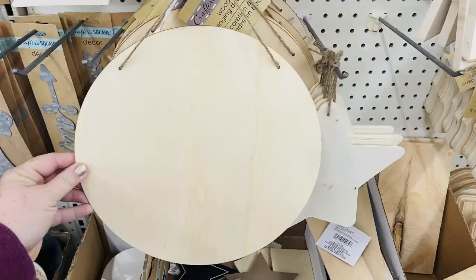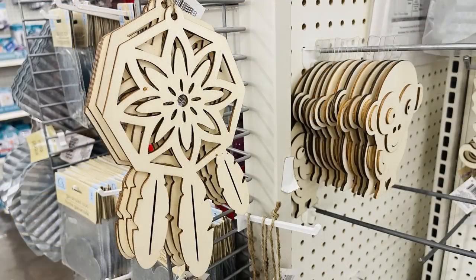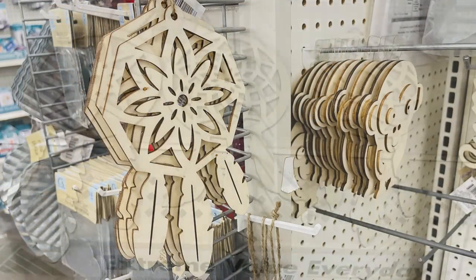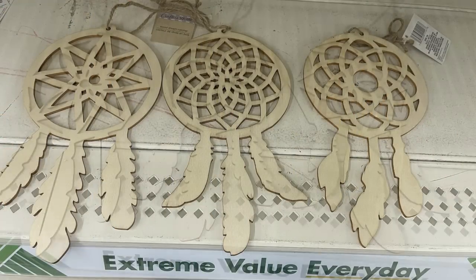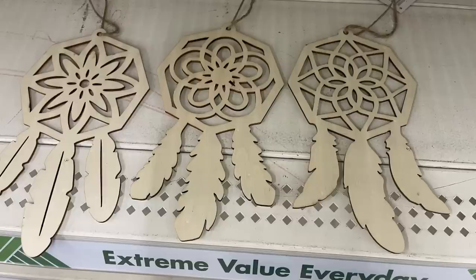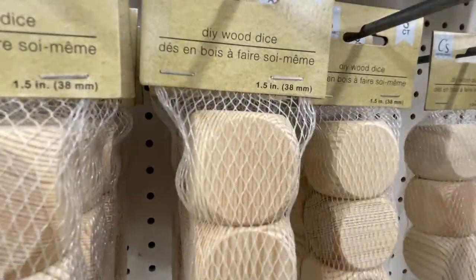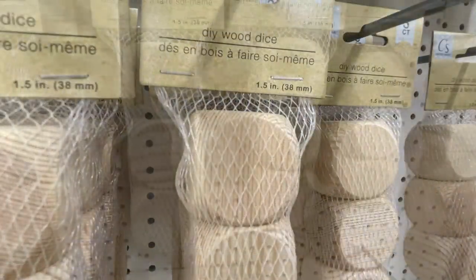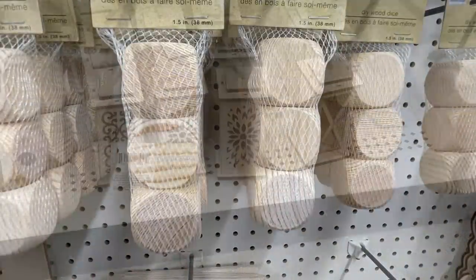They have the large wood circles restocked and I found a few more stores that were carrying the DIY dream catchers — there are six different ones in all, which I showed on Tuesday. They've also restocked their DIY wood dice. You get three dice, about a one and a half inch cube, three in a pack.